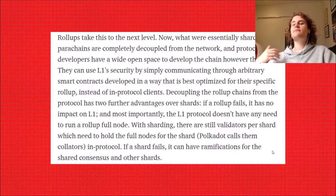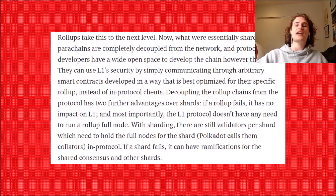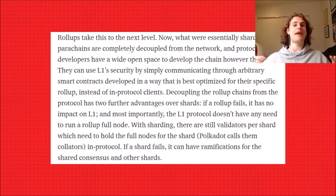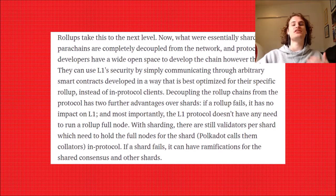Some other chains, like Polkadot, essentially do execution sharding. However, in my opinion, this execution sharding is not going to work long-term, as it simply won't be able to scale that much. The real way to properly scale is to use roll-ups — it's a much more secure and simpler way to scale. If we do execution sharding and one of the shards fails, that can affect the security of the entire network. Whereas if a roll-up fails, that doesn't actually matter — the roll-up can fail, and the network can go on.